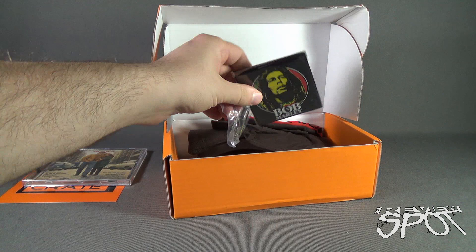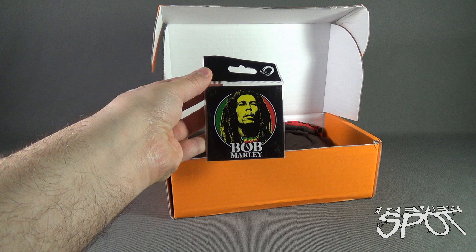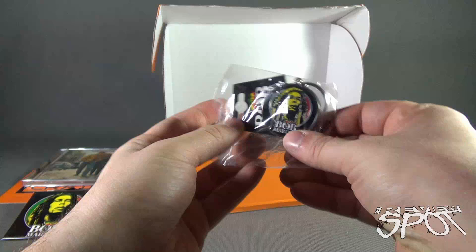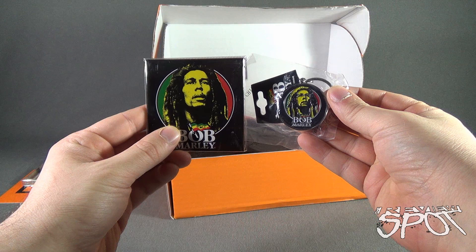Moving along in the vein of Bobs — looks like we got another Bob. We got a Bob Marley fridge magnet, right there. I can put that on my fridge which is already overwhelmed by magnets, but not overwhelmed enough that I can't put another one on. We also got ourselves a Bob Marley keychain — a very heavy metal keychain featuring Bob Marley. It's actually the same image as the magnet, as you can see right there.